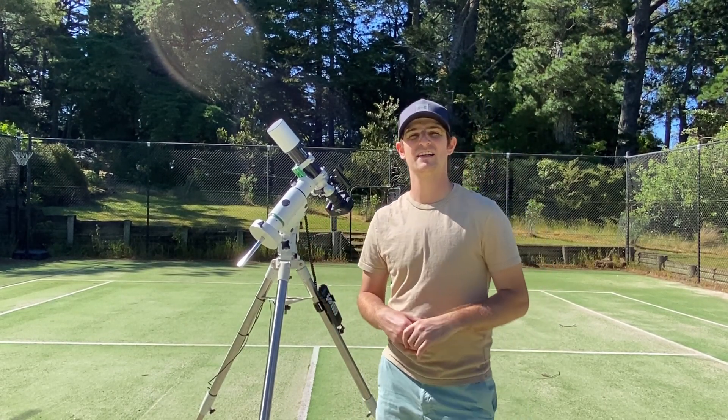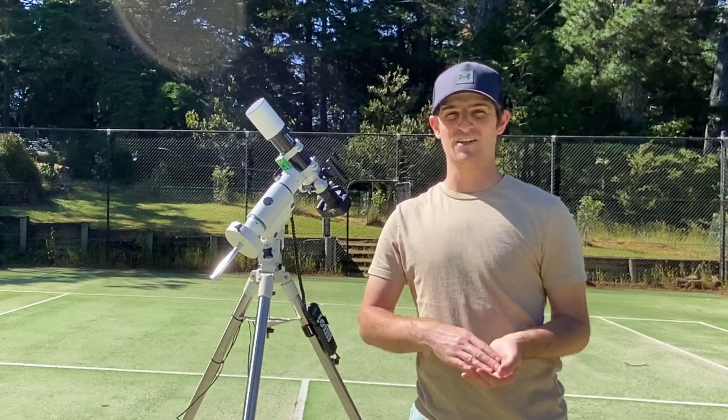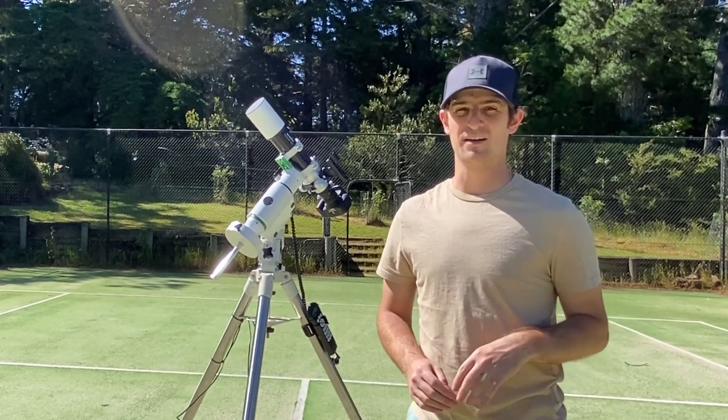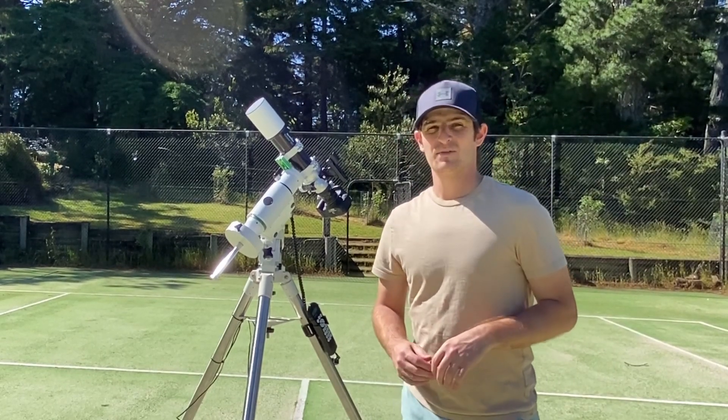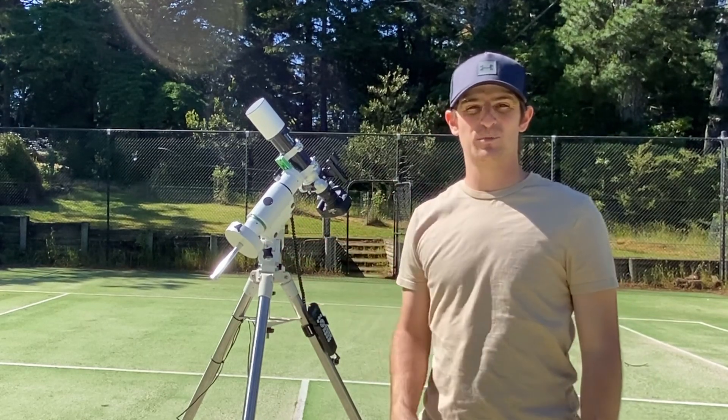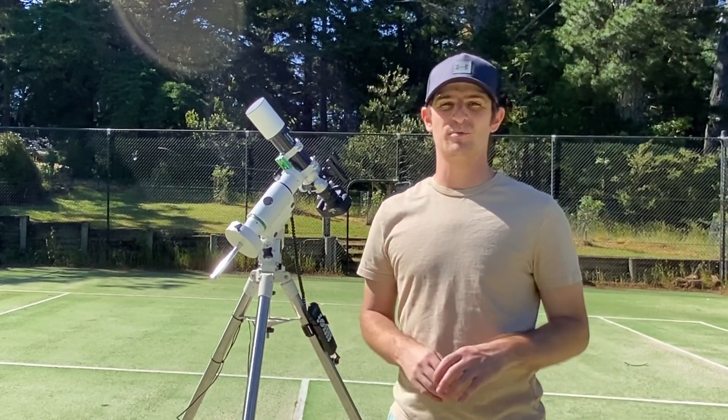Shouldn't really need any filters tonight. I'm up here for three nights. Looks like the first night should be pretty good, the third night really good, and the night in between a bit cloudy. I've got my big rig here and I've also brought my Star Adventurer to do some portable stuff.